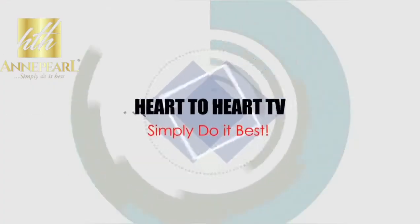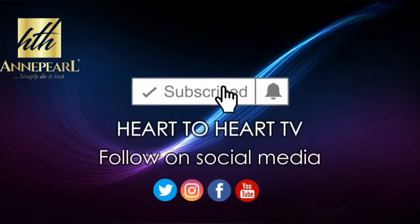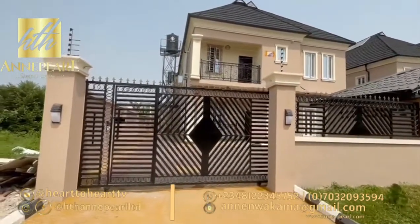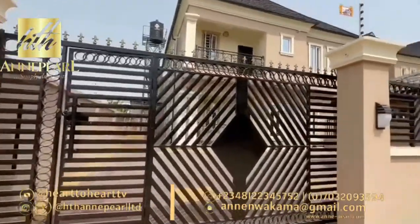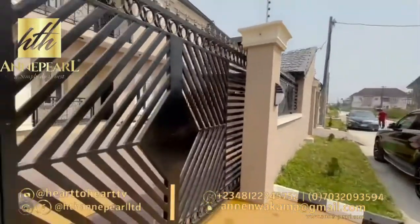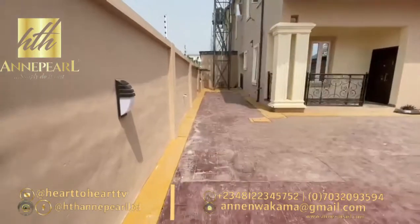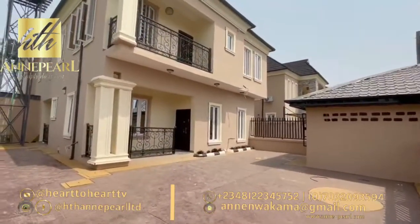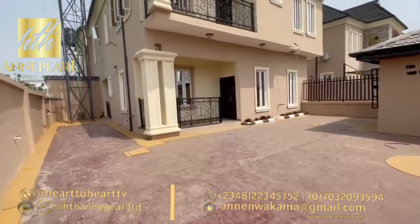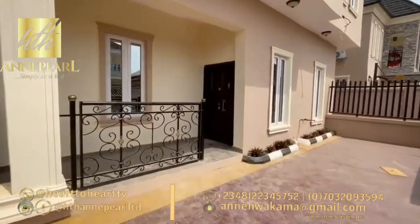Welcome back. Right from the gatehouse you can see that the lighting is already well fixed, and there is also a green area outside to beautify the house. This is seated in a very popular estate at Bogije, and it is neatly finished. The space here is really great, especially if you have kids or grandchildren — they can drive their small cars around or play around the house. It is very spacious.